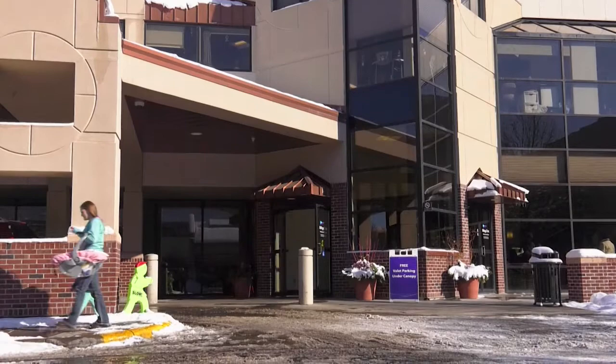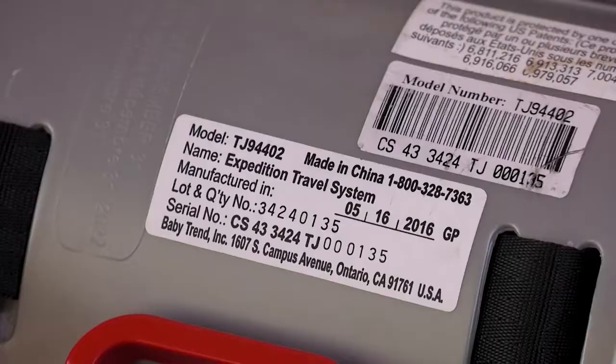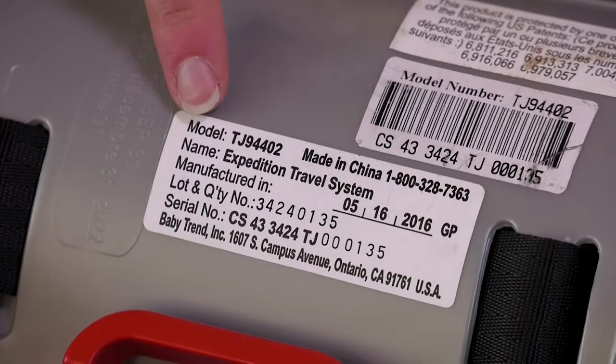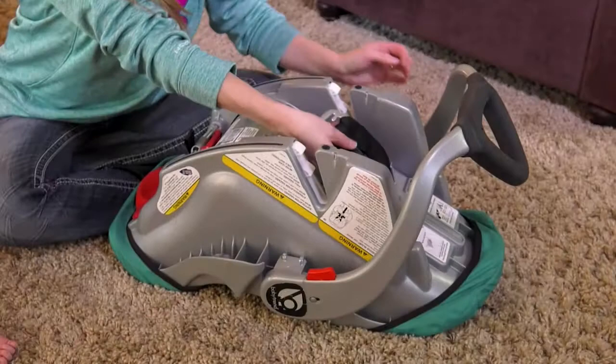Montana State law requires you to have your baby in a car safety seat at all times. If your car seat is new or used, be certain it is the correct size for your baby's weight. If the car seat is used, check the expiration date listed on a label on the side. Do not use any car seat if it is expired or has been in an automobile accident, as these issues compromise the integrity and safety of the car seat.